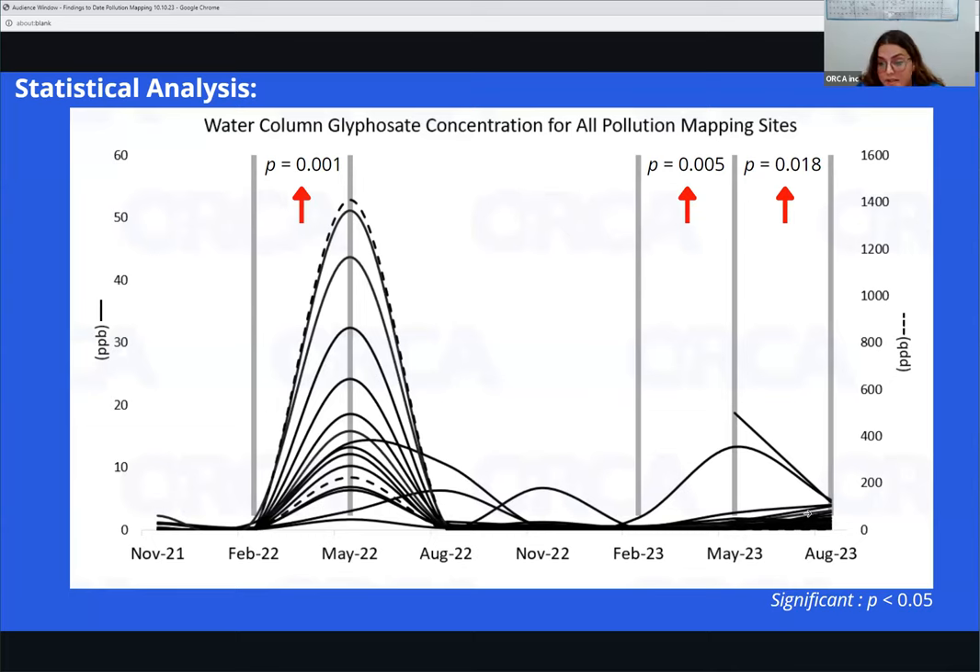Our Indian River Lagoon is a complex system that's continuously changing, as you can see in this graph. This data is actually new — nobody has seen it before. ORCA is one of the few, if not the only, organization collecting this type of data. The more information we have, the better we're able to understand what's happening in our environment. It's crucial that we continue to monitor these sites and glyphosate to see how it's changing throughout time. With that, I'll pass it along to Dr. Kleinman, who will be talking about forever chemicals and PUPs.